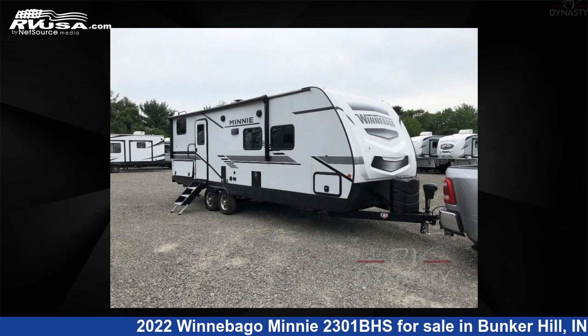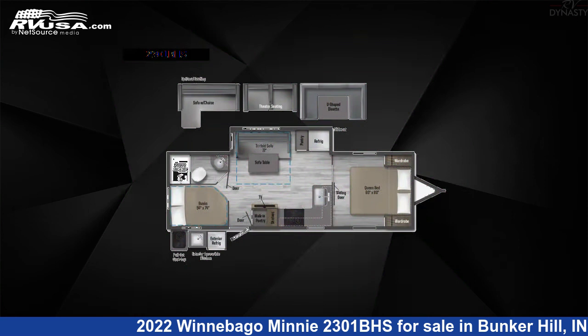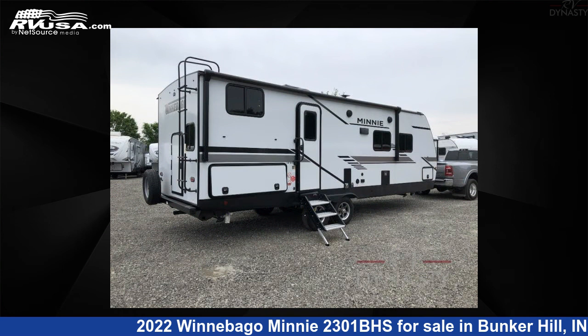This 2022 Winnebago Mini 2301BHS is a travel trailer RV. It is located in Bunker Hill, Indiana 46914, and is offered for sale by RV Dynasty.